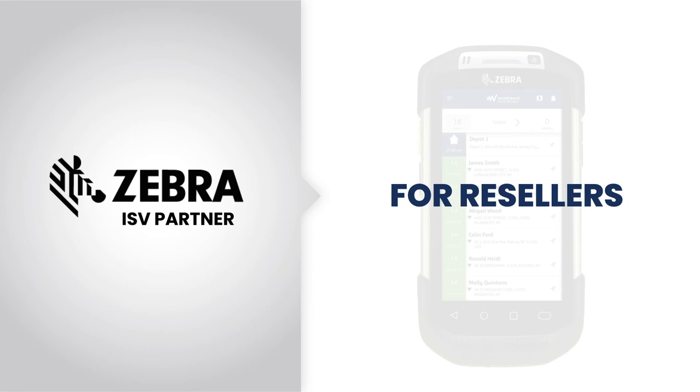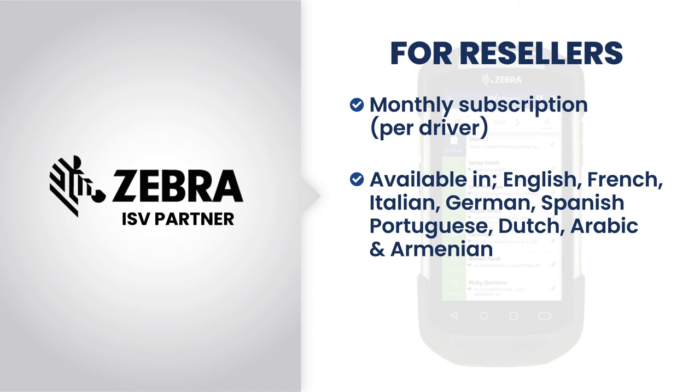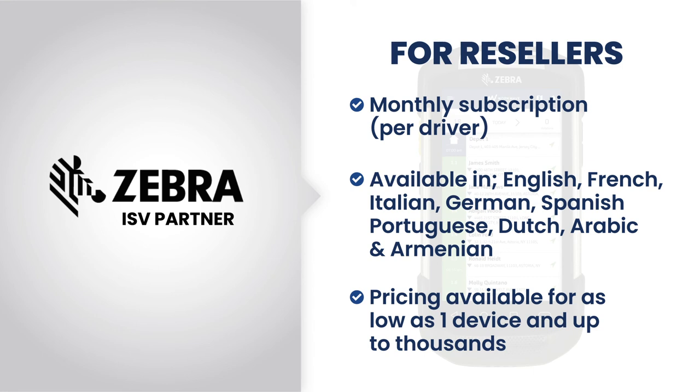Resellers interested in this type of thing — once you become a WorkWave reseller, you can participate in the monthly subscriptions that are priced per driver, which can be a really interesting revenue share. Your customers can be all over the world operating in a variety of different languages, and we have all kinds of pricing available, from really small customers that may want to start with as little as one license for one driver, up to hundreds or even thousands of users and devices.